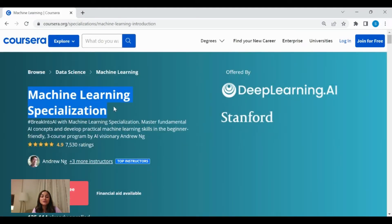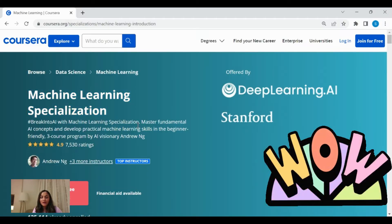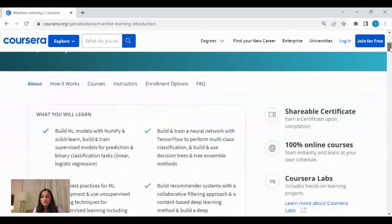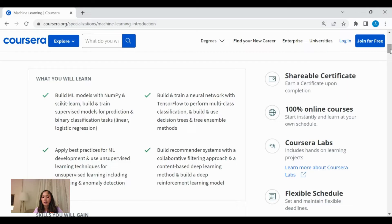The next program is the famous Machine Learning Specialization, which has an outstanding rating of 4.9 stars. It's developed in collaboration between DeepLearning.AI and Stanford, and taught by the famous Andrew Ng. As part of this program, you will gain an understanding of how to build machine learning models with libraries like NumPy and Scikit-learn using Python. You'll also learn best practices for machine learning development, supervised and unsupervised machine learning techniques, how to build recommender systems, and at the end you'll earn a shareable certificate.